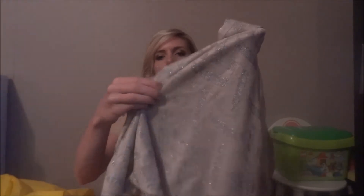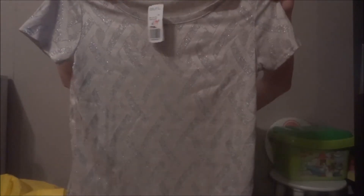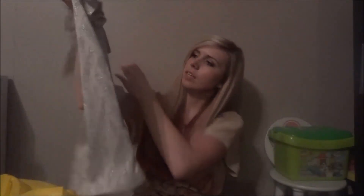Then I got this t-shirt. It was also on sale and it was $11.99 — it's like silver and a beige-y color. Did you call that beige? Yep.